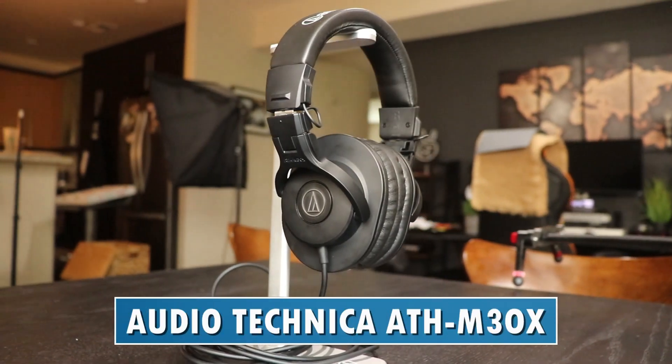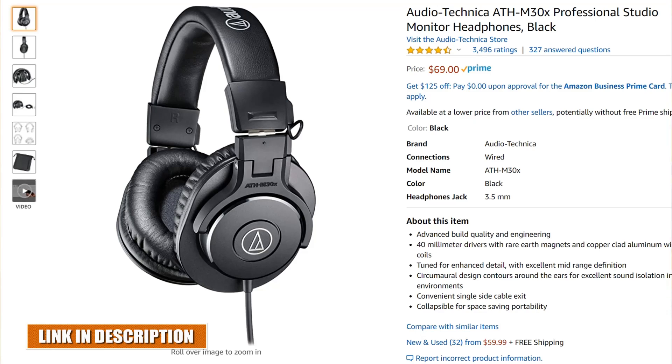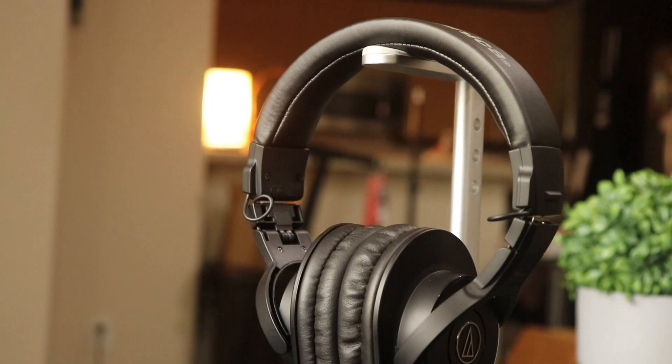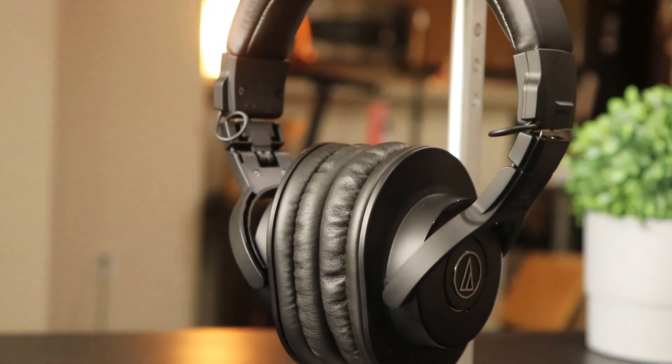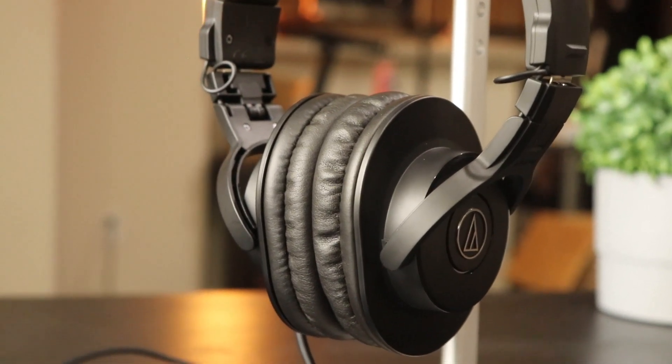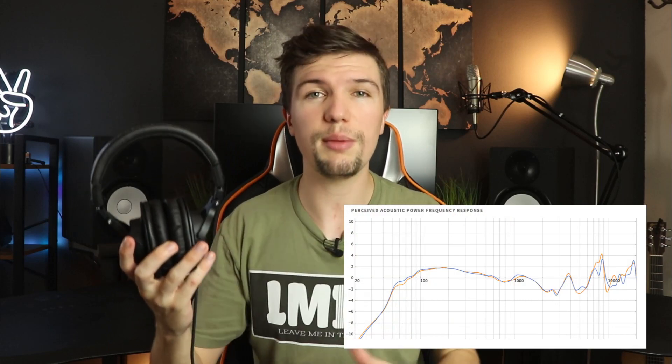These headphones are exceptional and great for the price, retailing at around $69. In terms of build quality and comfort, they feel really good — they are quite plasticky and aren't as solid as others on this list, but at this price range I don't think you'll get a better build quality. The comfort is good; it is slightly tight around the ears but overall really nice and comfortable.